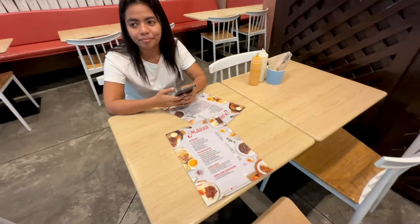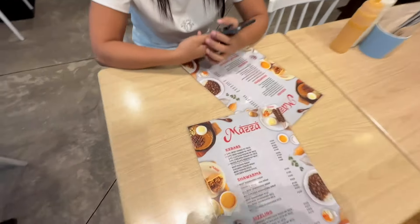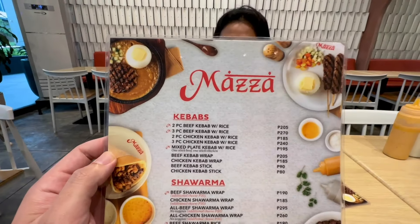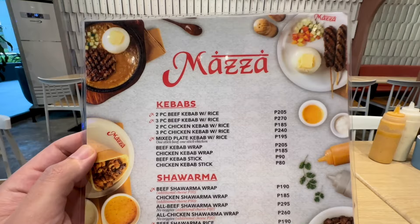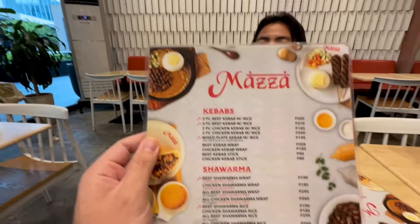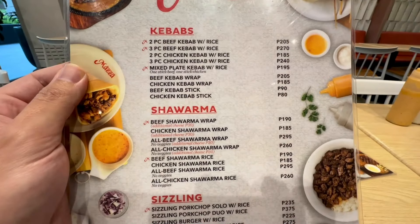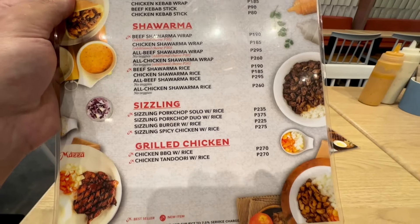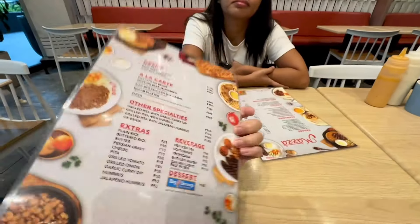With Alex today — everybody say hello. We'll show the whole menu real quick. Kebabs, and great prices too, by the way. The AC's bumping, that's why everything is flopping around. Scan it real quick, and then I'll show you what we're ordering at the back of the menu.